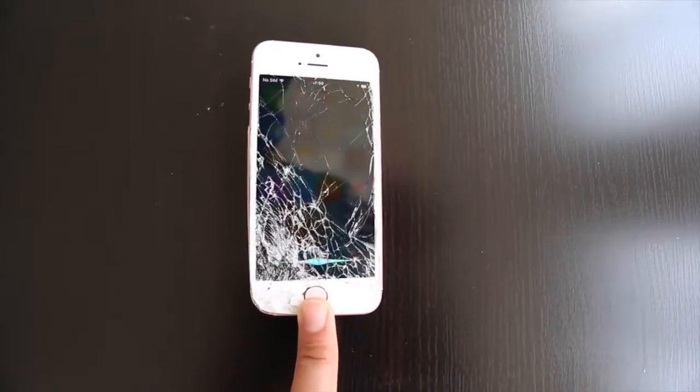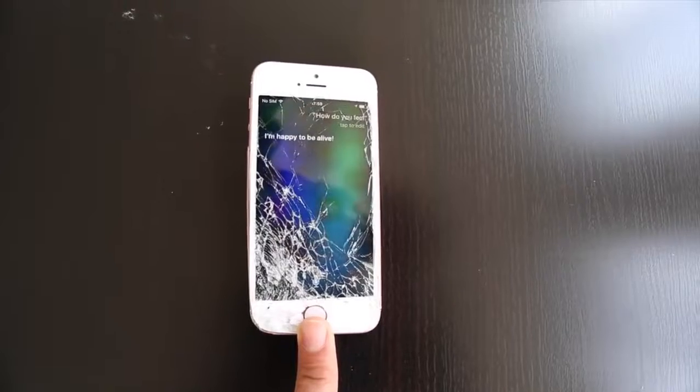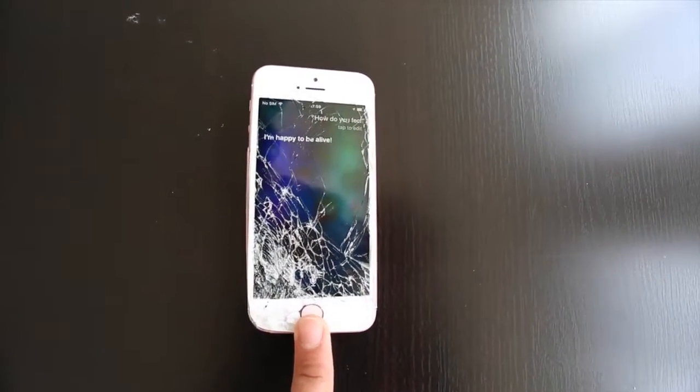Hey Siri, are you alive? That really hurt. I am glad this experiment is over. I am just happy to be alive.